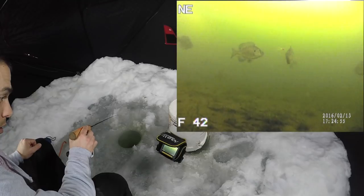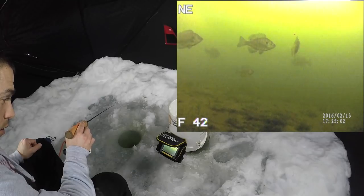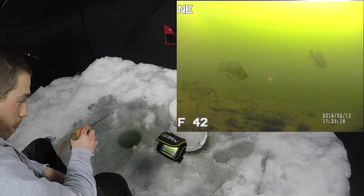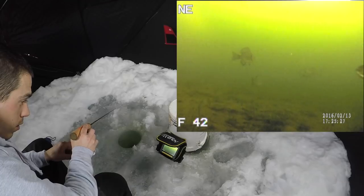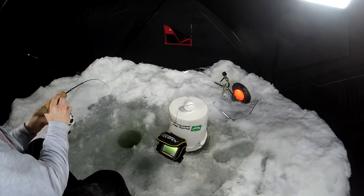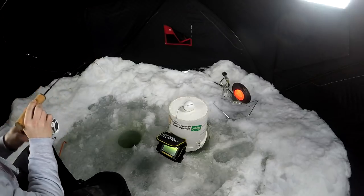Let's see if I can get him to hit. Ooh, here we go — got ourselves a bass, guys. Got him. Nice. Another bass. That was cool. I'm trying to catch these bluegills, and hey, I'll take these bass. They're pretty fun. Nice.